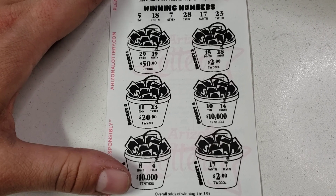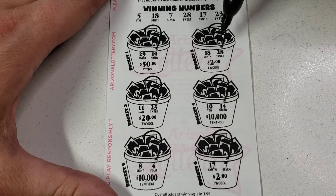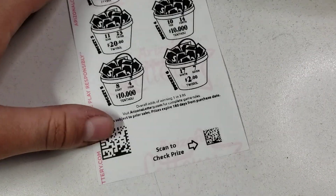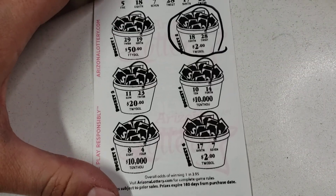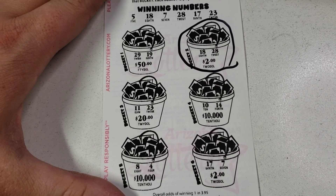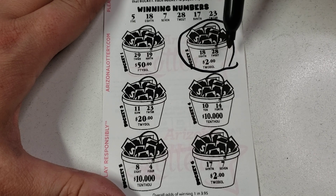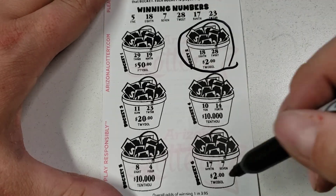18, 28 — look at that! So far I'm liking it. The odds are one in 3.95, so let's see if we can keep it going. 11, 23 — that might be a four — yep, there is actually a four-dollar winner!